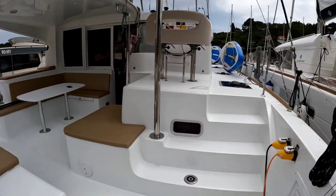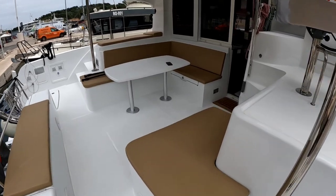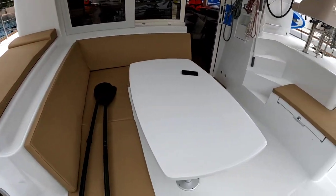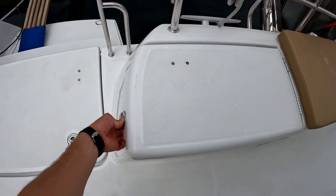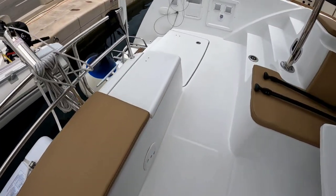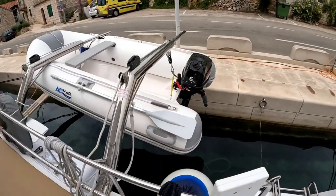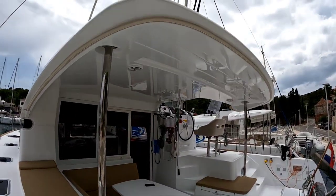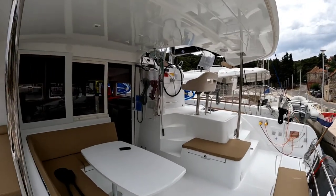First, at the back we have a nice cockpit area for dining with cushioned seating. Under all these benches we have storage spaces on each side — one side is for ropes. We also have a fuel canister and dinghy, which I'll show in a moment. The cockpit is protected from the rain, but in the Mediterranean or Croatia, more from the sun.